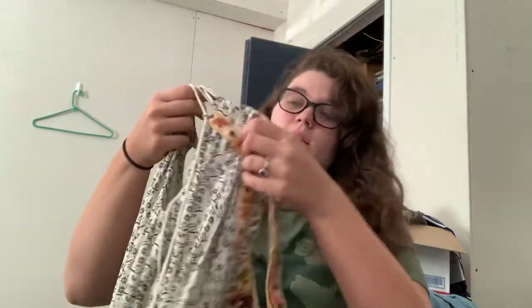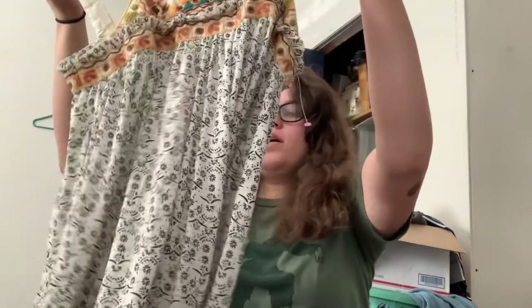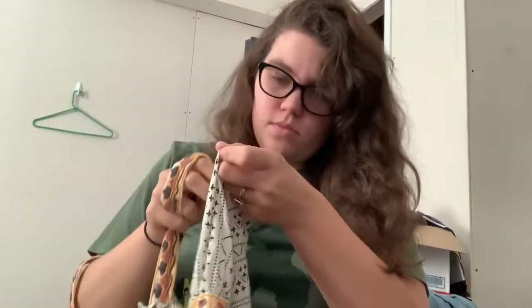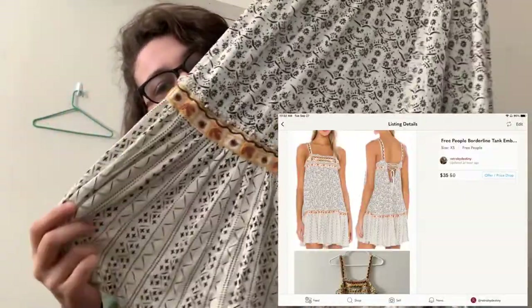I found this also on the new rack. I haven't inspected it really well, but it is Free People in a size extra small. This one was half off too — why was this on the new rack? I know pink was the half off color. I've never seen this Free People dress before. It's really cute — it has a tag down here and I'll check that out and see if I can find a stock photo. It has a lace-up hole in the back. I've never found Free People at this store, so I definitely wanted to pick that up.